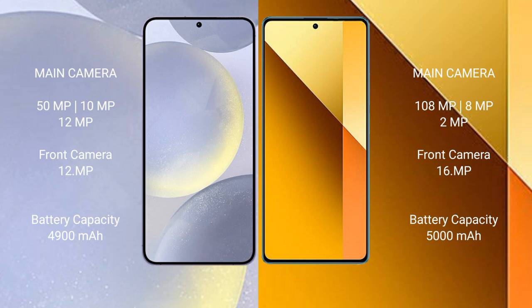Redmi Note 13 features a rear triple camera setup: 108MP main, 8MP, and 2MP sensors, along with a 16MP front camera.